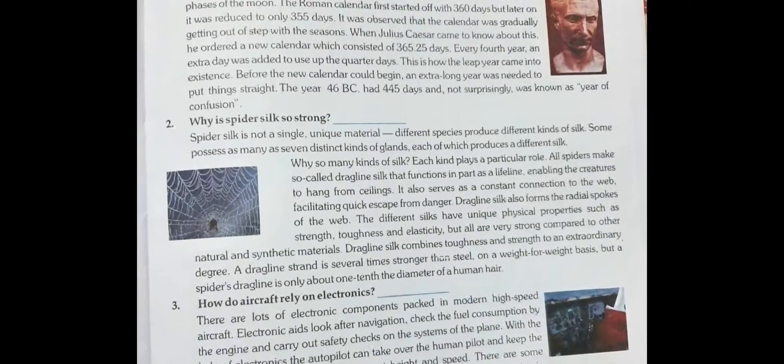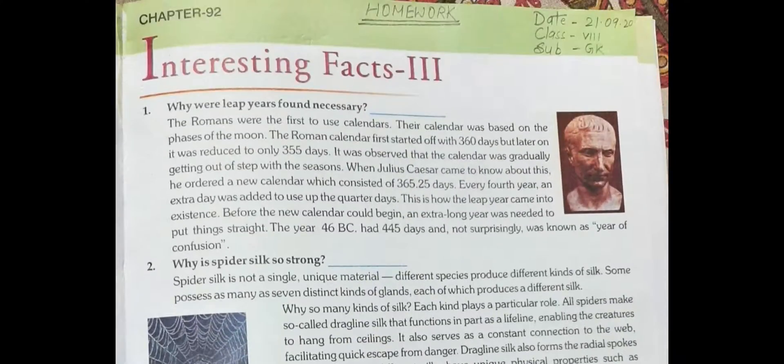Now come to the next interesting fact, that is interesting fact three. Question number one: Why were leap years found necessary?